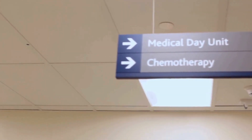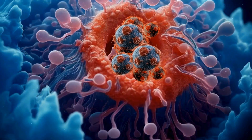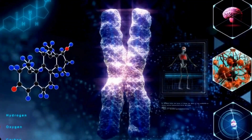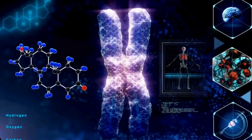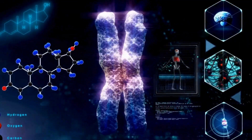Chemotherapy, a staple in cancer treatment, faces challenges due to its impact on healthy cells and the resilience of cancer's outer support structures. Now researchers are fusing it with CRISPR, a gene-editing marvel, to create potent and personalized cancer therapy.